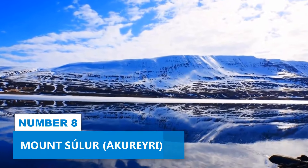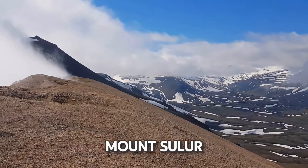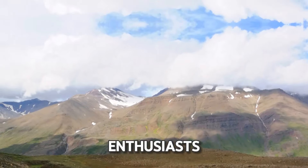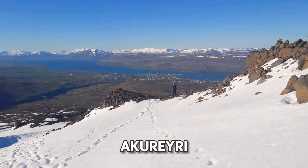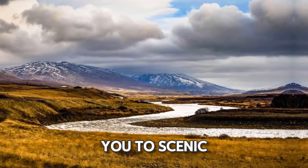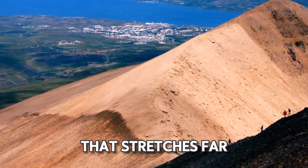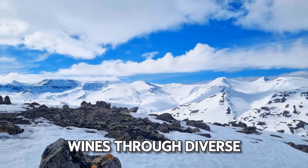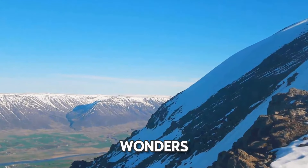Number 8: Mount Suler. For an invigorating experience, consider hiking up Mount Suler. This outdoor adventure is tailor-made for nature enthusiasts seeking an adrenaline rush in a breathtaking setting. Nestled southwest of Akureyri, this mountain treats you to scenic views of encompassing mountain ranges and the bay that stretch as far as the eye can see. The path leading to the mountain winds through diverse and majestic landscapes, guiding you through a captivating tapestry of nature's wonders.